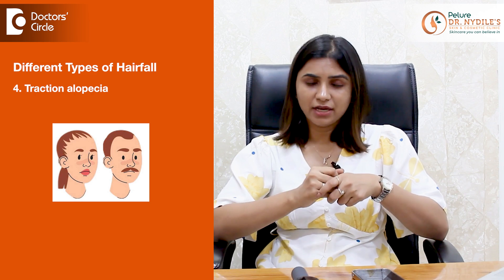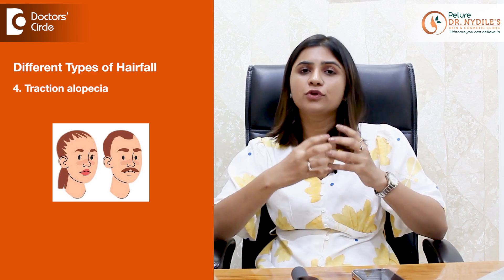Then there is traction alopecia, which happens due to prolonged tension on the hair, especially due to tight hairstyles. Avoiding tight hairstyles is the mainstay of this treatment. Always consult a dermatologist to rule out any other cause of hair fall.